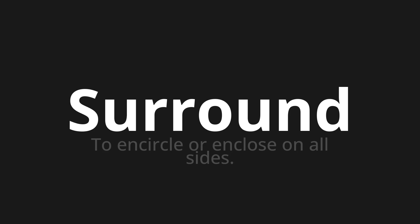Let's say it all together. Surround. Surround. One more time. Surround.